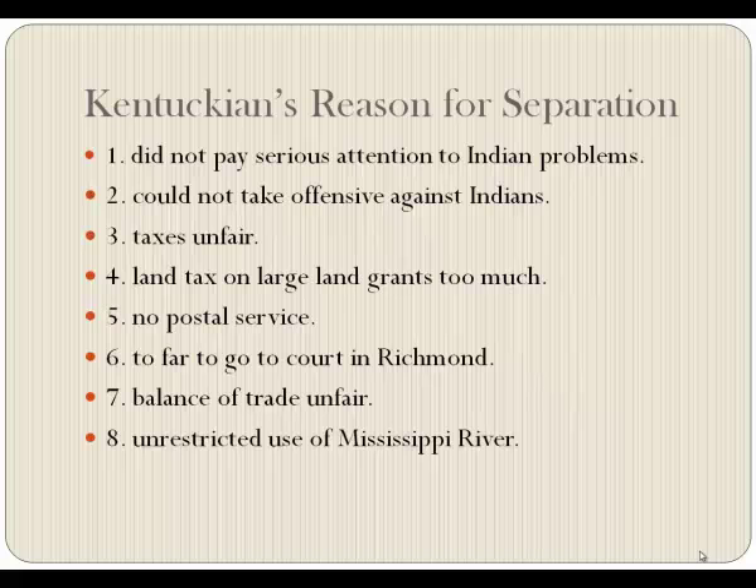So why did we want to separate from Virginia? We were getting irritated because Virginia paid no attention to the Indian problems, and they came up with a rule that we could not take the offensive against Indians — they could come across the Ohio River and hurt us, but we couldn't go across. We were paying taxes we thought were unfair, with a large land tax on big land grants. There was no postal service; we could go weeks without knowing what was going on in Virginia. And it was simply too far to go to court in Richmond — that's why so many land claims didn't follow through.